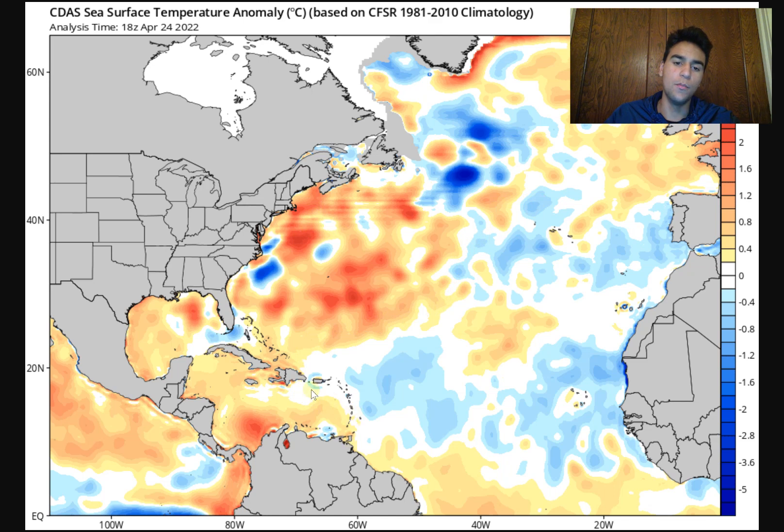Right now, sea surface temperatures are much warmer than average along the western Atlantic, while for the main development region it's a little bit cooler than average, which is very interesting. As a result, I do expect the ridging to be a little bit weaker along the east coast and potentially the Gulf of Mexico and Caribbean, but more significantly I expect the ridging to be much weaker along the east coast. This could promote the Bermuda Ridge to move a little bit eastward, and we could see more tracks that mainly aim for the east coast this hurricane season.